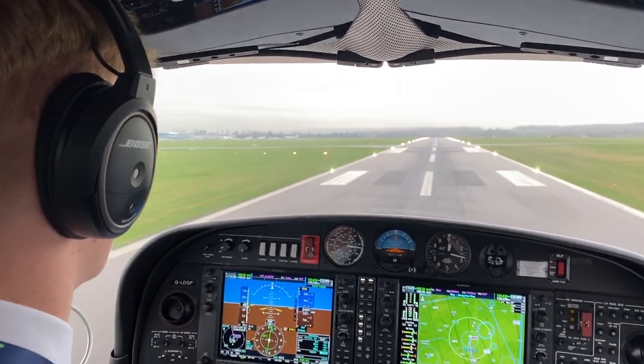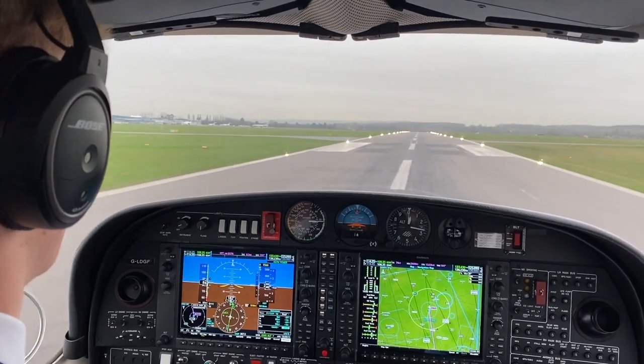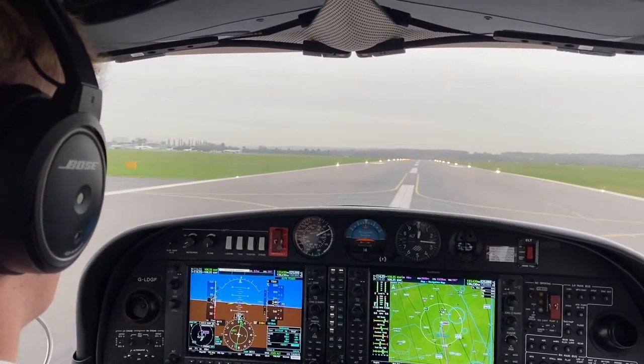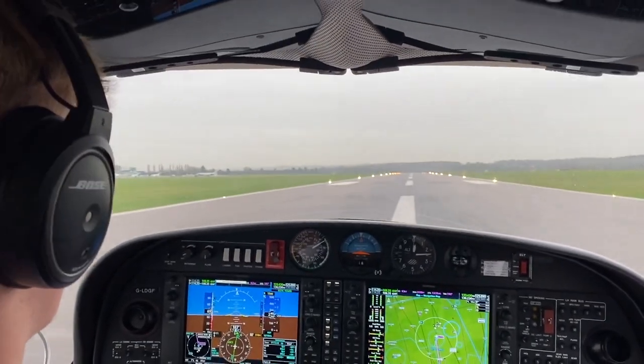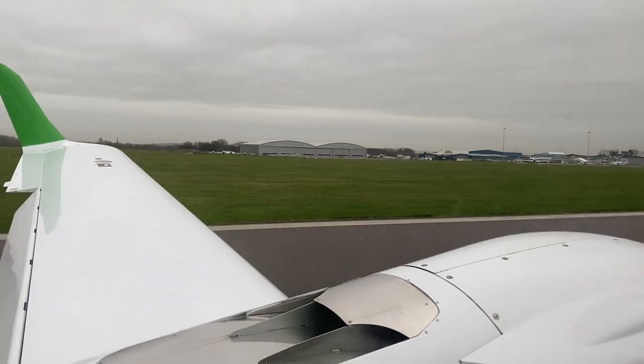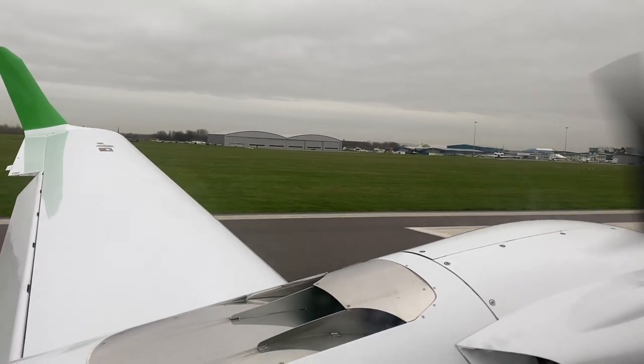In no time we are back at Oxford for another smooth landing. Let me know what you thought of this flight to Shoreham — if you enjoyed it, remember to subscribe and like. Keep an eye out on this channel as I have some awesome videos planned in the near future. If you enjoyed this IFR flight, why not check out some VFR flying — it's my last flight before my commercial pilot's licence exam and one of my most popular videos. Go give it a watch. Thanks for watching!